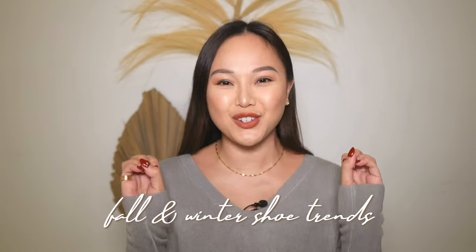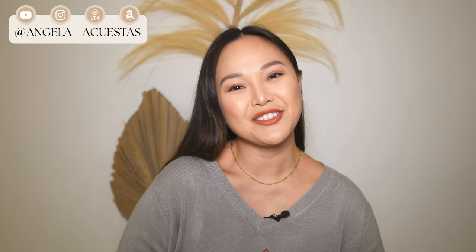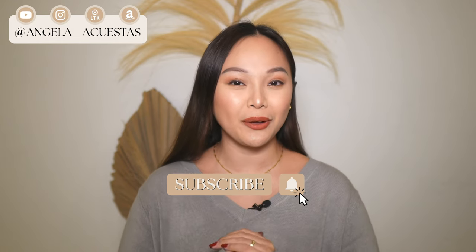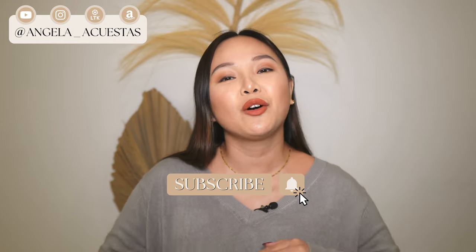Hey guys, welcome back to my channel and welcome to today's video. So in today's video we are talking about fall and winter shoe trends. In my last video we talked about the best fall and winter fashion trends and in this video we are talking shoes. If you're new here, hi my name is Angela and I'm so happy that you're here. If you love anything fashion, luxury, and beauty, go ahead and subscribe to my channel and don't forget to turn on the bell notification so you won't miss out on any of my new videos. Go ahead and grab your snack, your drink, and let's jump right into the video.